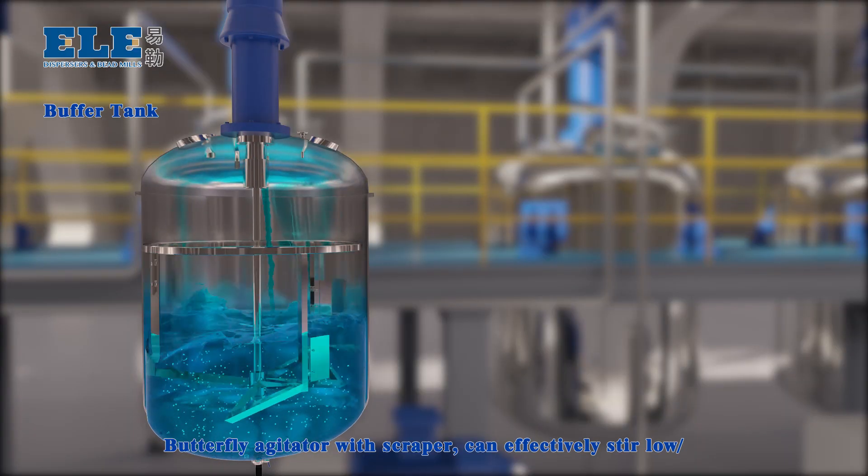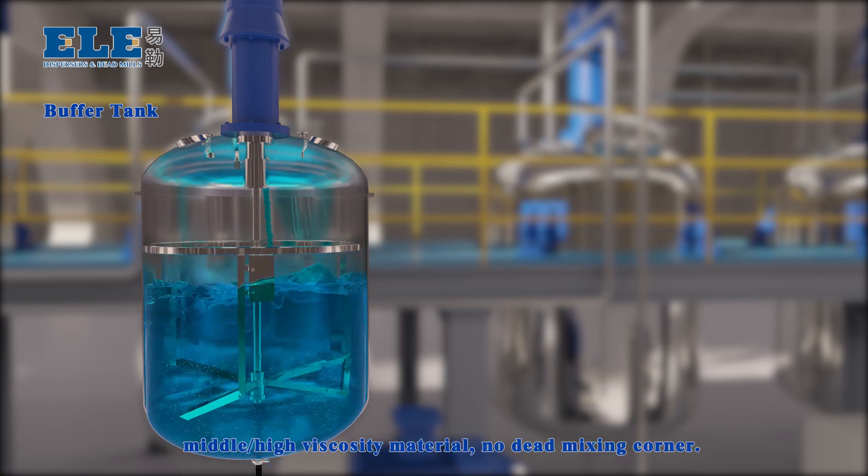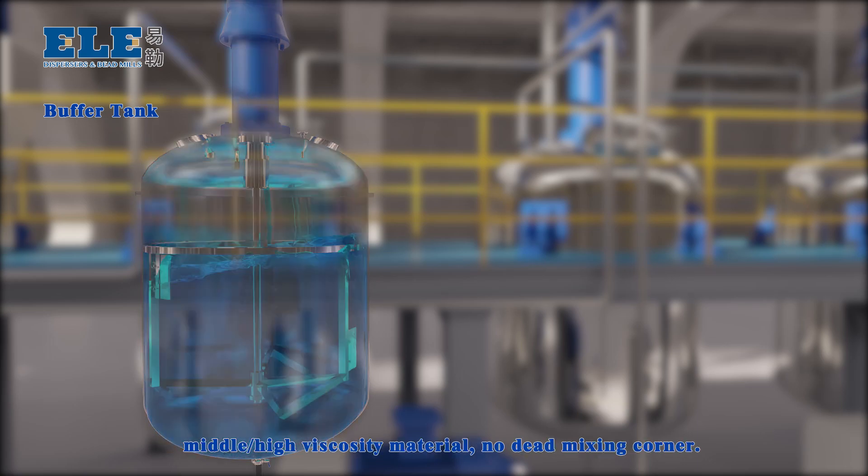Buffer Tank: a bottom agitator with scraper can effectively stir low, middle, and high viscosity materials with no dead mixing corners.